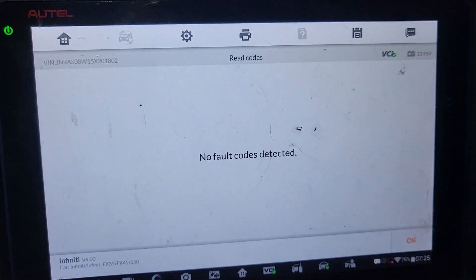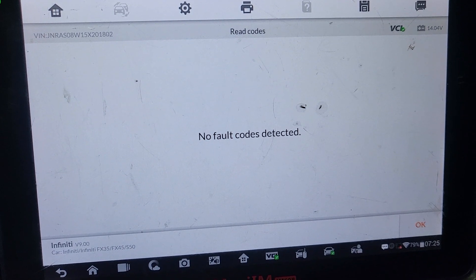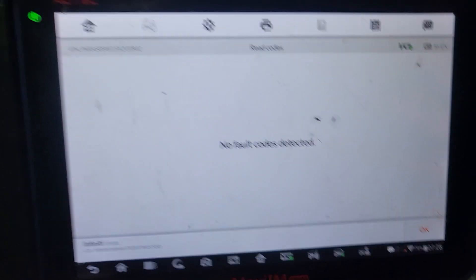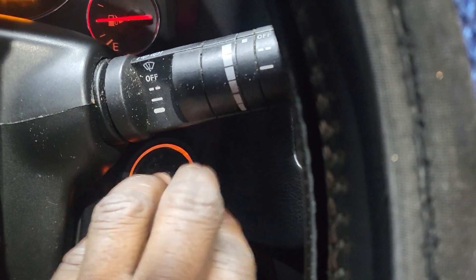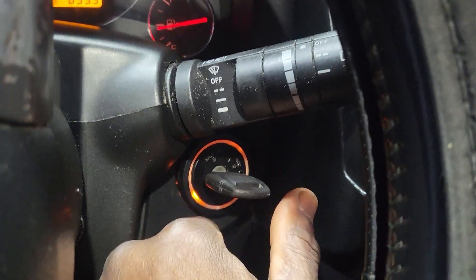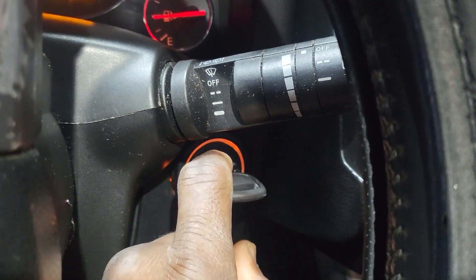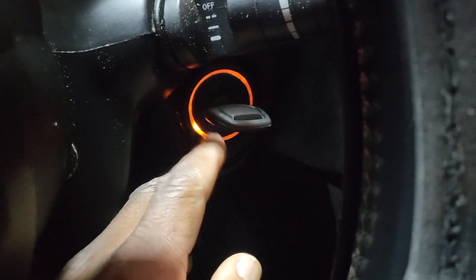Let me read it again — you have no crankshaft sensor code now. The security code was also cleared. In case this starting problem happens again, there is a small antenna around the ignition that reads the key. Check the security light — if it's red and the car doesn't want to start, try turning the key off and on again until it goes away. If it stays red, that means something related to electrical or wiring.